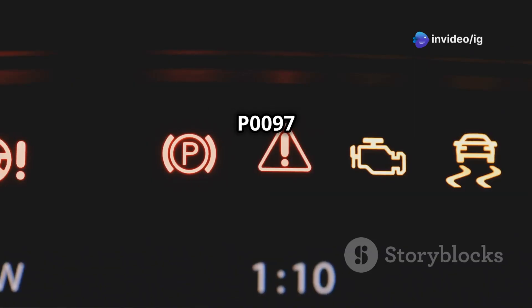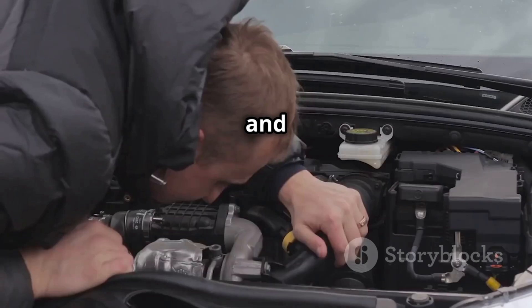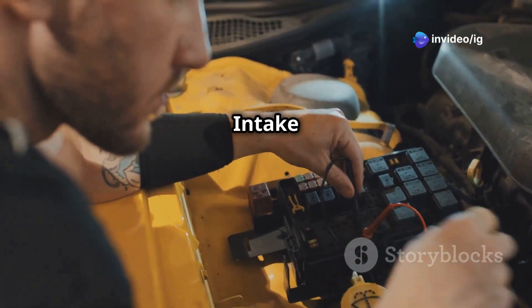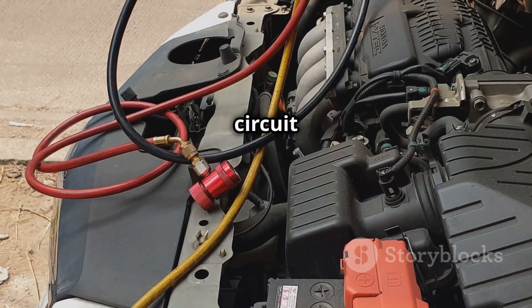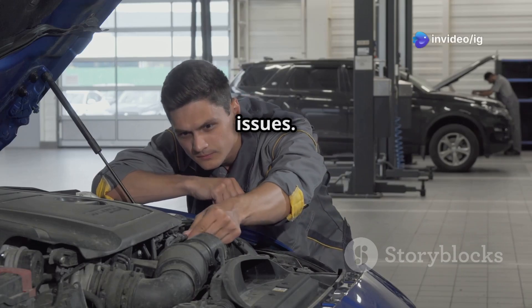Symptoms of P0097 include the check engine light being on, poor acceleration and reduced engine power, higher fuel consumption, and rough idling or engine hesitation. Common causes are a faulty intake air temperature sensor 2, damaged or corroded wiring or connectors, a short circuit or open circuit in the IAT2 wiring, and bad ECU or sensor grounding issues.